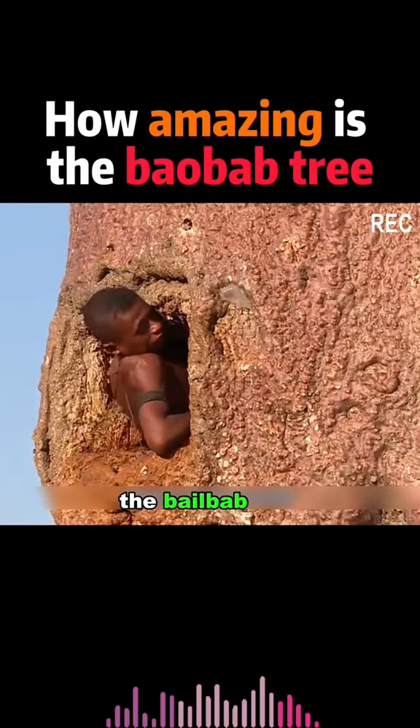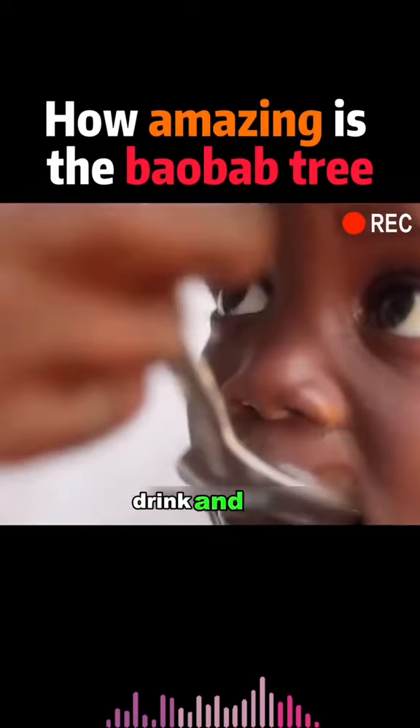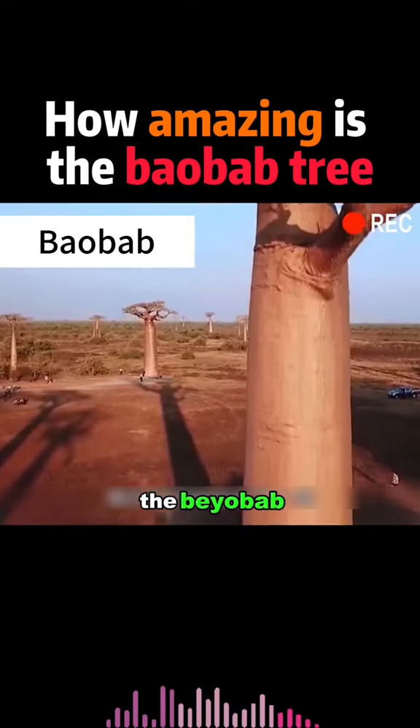How amazing is the baobab tree? If you feed a tree, you can eat, drink, and live. In Africa, there's a tree with a diameter of more than 10 meters — the baobab.